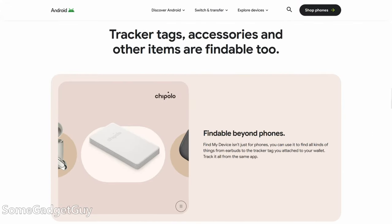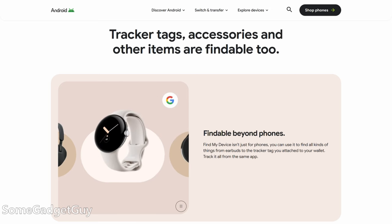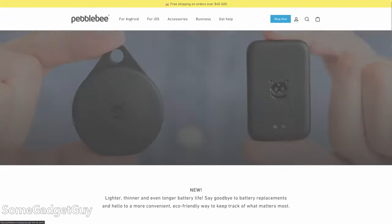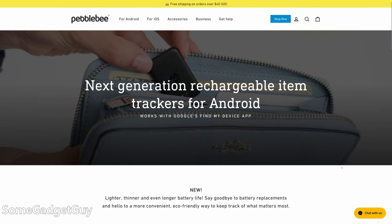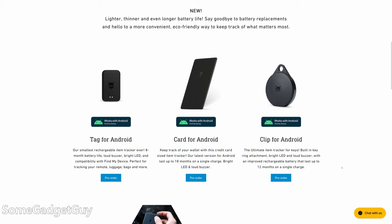We're finally going to get our own Tile-style key chains and card trackers from companies like Chipolo, Tile, and Pebblebee. Pebblebee has already confirmed that their new trackers will work on either Google's or Apple's network — not both at the same time, but if you switch from an iPhone to an Android, you can switch the Pebblebee tracker from the iOS network to the Android network. So I feel that's already a better buy than getting an AirTag if you're worried about being locked into one ecosystem and throwing accessories away if you decide to switch.